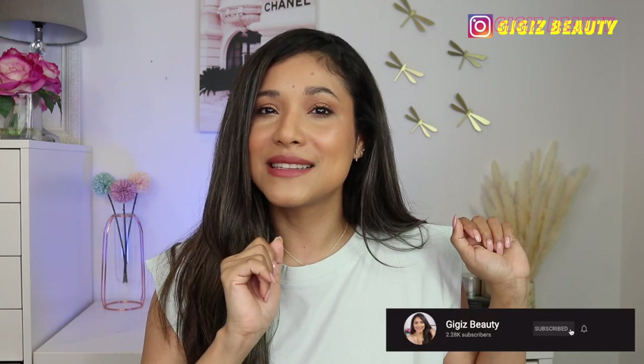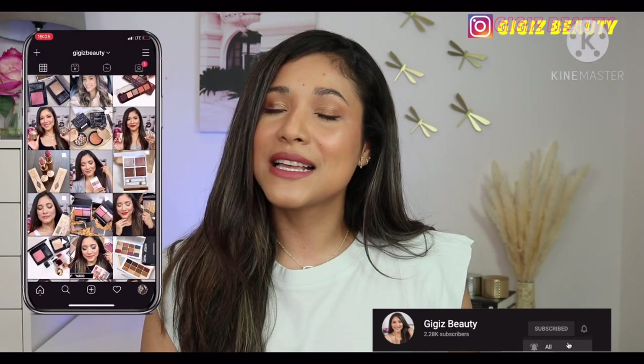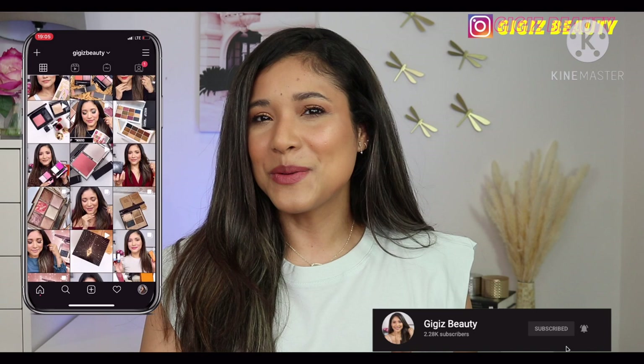I'm going to show you how they apply on my complexion and tell you if I feel like they're good for makeup application, all that good stuff. If this is your first time here, I'm Gigi. I am a registered nurse obsessed with skincare, beauty, and makeup. Here on my channel I do a lot of unboxing, reviews, and first impressions. Go ahead and subscribe, and also check out my Instagram where I keep you posted on new makeup releases and all that good stuff.